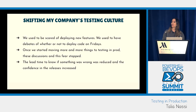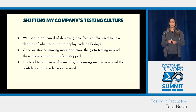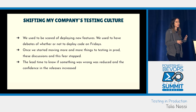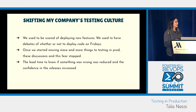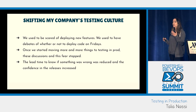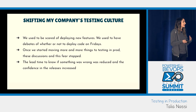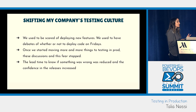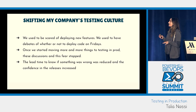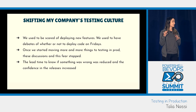Developers worry about deploying code on Fridays — you see it on Twitter all the time. But you can deploy code whenever you want, because just because you deploy doesn't mean you release it to 100% of your users. Those fears will start to slow down once you adopt this practice. One of the other benefits is that the lead time to know if something is wrong is reduced, and confidence in your releases is increased.